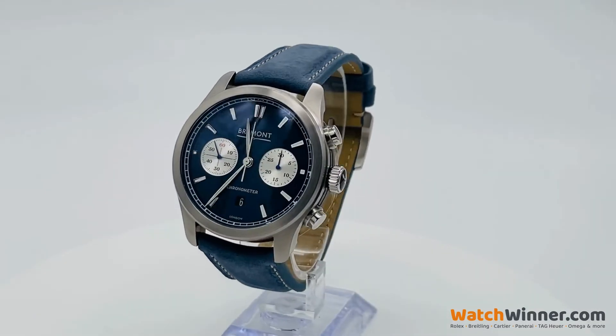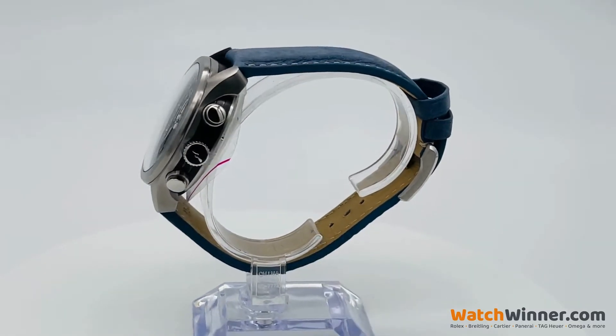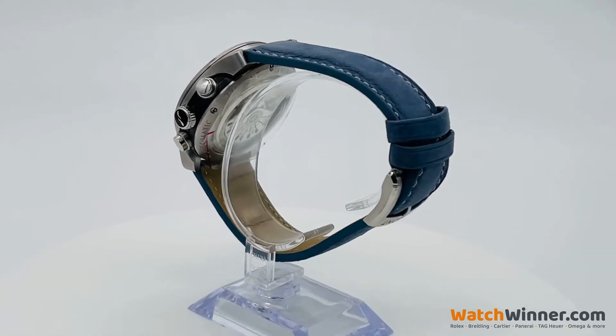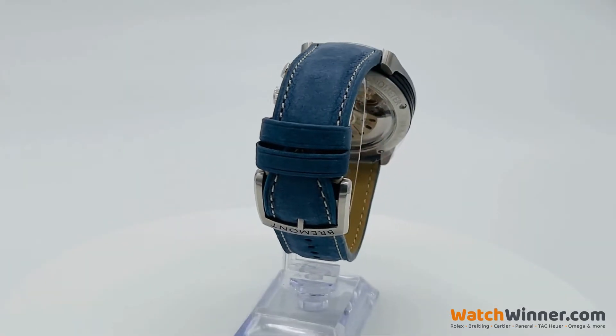Every Bremont watch is hand-built by Bremont-trained assemblers in their manufacturing and technology centre in Henley-on-Thames, the home of British watchmaking, with a focus on producing immensely precise, reliable and durable watches.